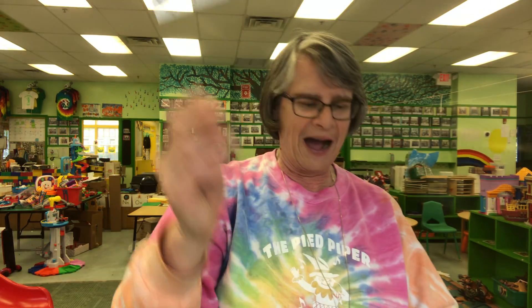This is what you use to see me every day on your video screen. It's your eyes.